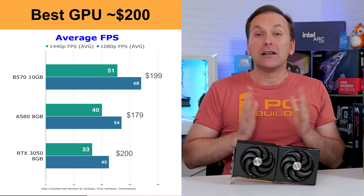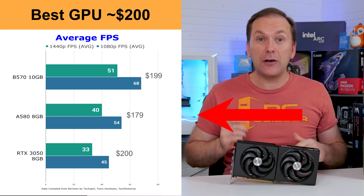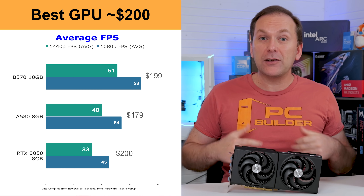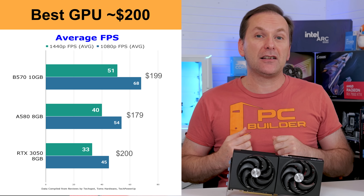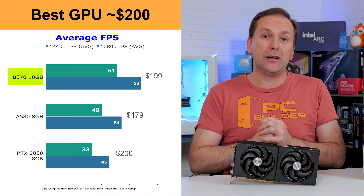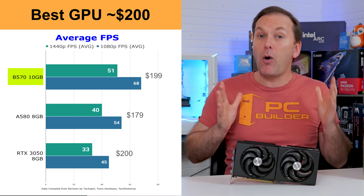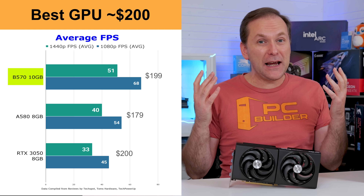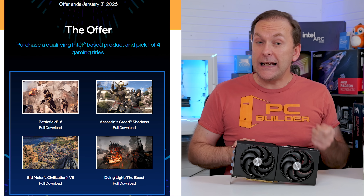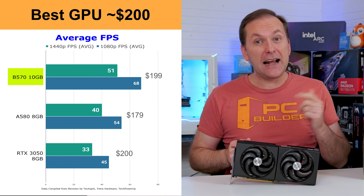Let's jump into the best graphics cards to buy in January 2026 — everything is linked in the video description. For the best graphics card under $200, the cheapest decent option is the ARC B570 10GB for $199, if available in your region. It plays most games at 1080p or even 1440p just fine. Drivers work for virtually all games, though they're not always available at game launch. In the US, you can pick it up at Newegg with the Intel game bundle, so you get a $60 game with it — crazy good value.